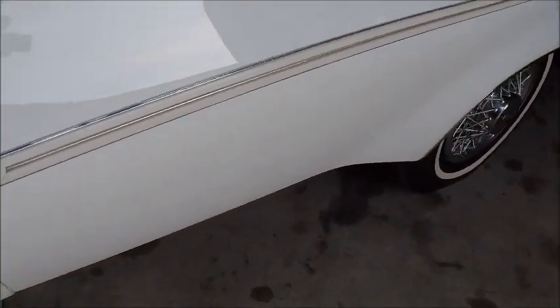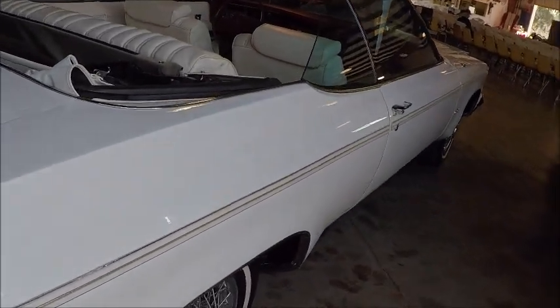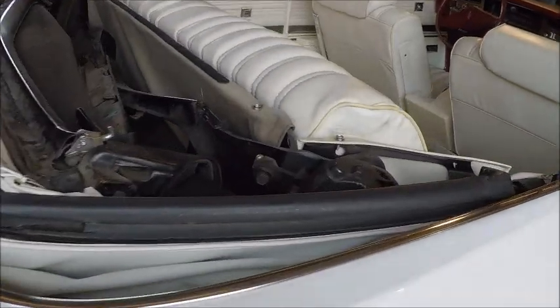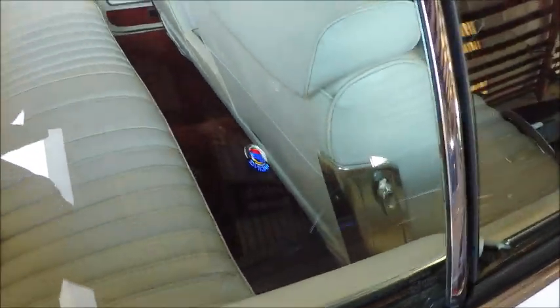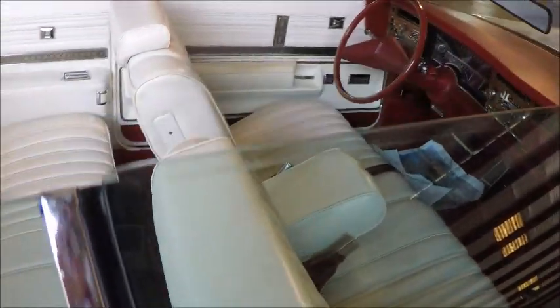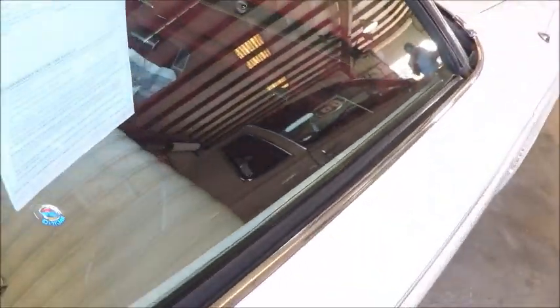It has a 350 engine, and I really like the body style. You really felt you were king of the road in a car like this.